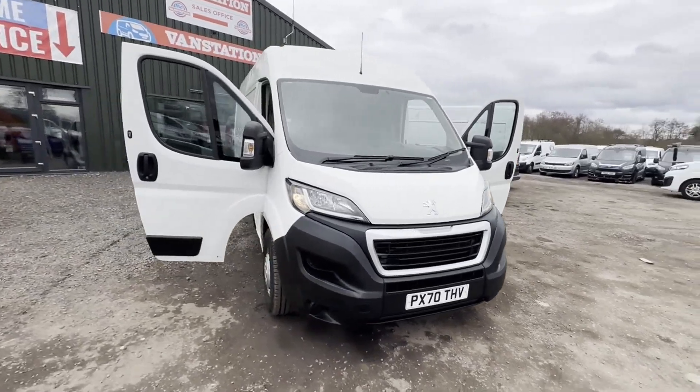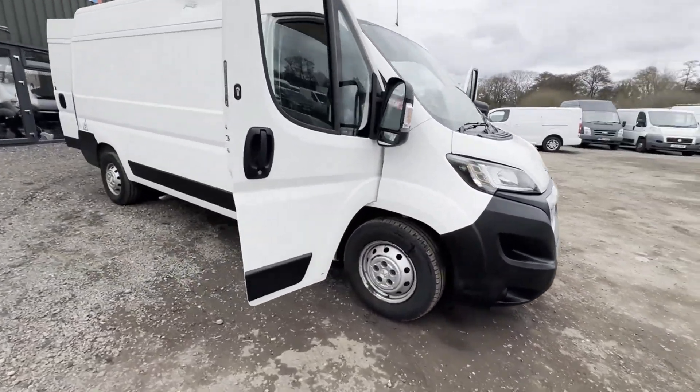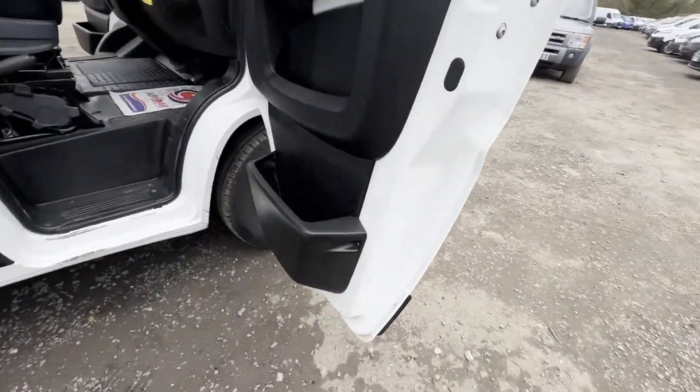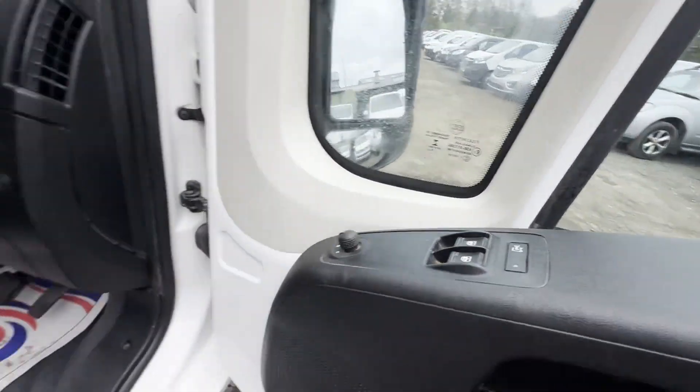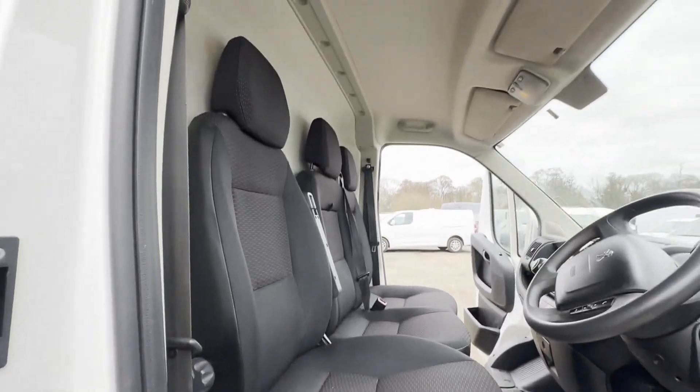70 plate Peugeot Boxer Ducato Relay 435 Pro L3 H2 Blue HDi, ready to work. Body: white panel van.